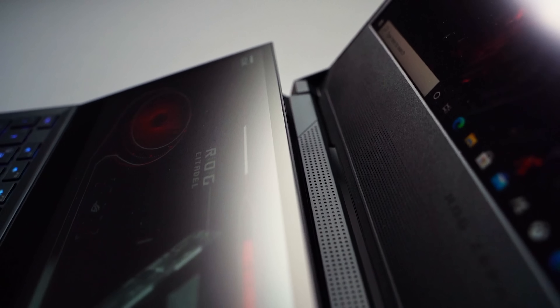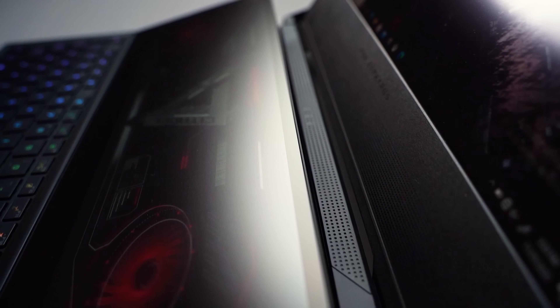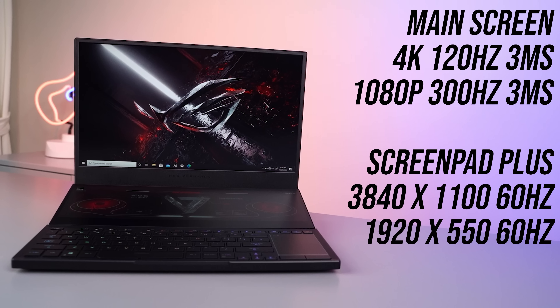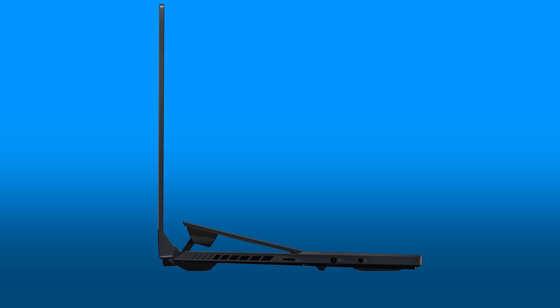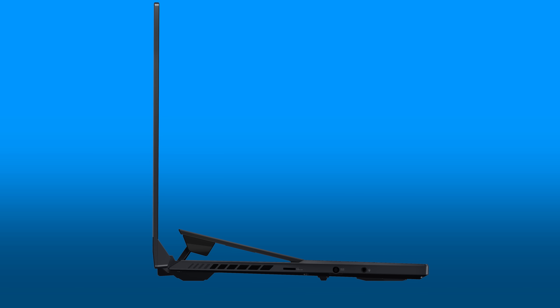Next up is the Zephyrus Duo 15 SE, their top-end dual screen gaming laptop. Like the Scar, last gen this was Intel-only, and now it goes up to Nvidia RTX 3080 with AMD Ryzen 9 5900HX, which means CPU overclocking should be possible. The main screen can either be 4K 120Hz or up to 1080p 300Hz with adaptive sync. The new version also now has a microSD card slot on the side, a nice bonus for creators that last year's model didn't have.